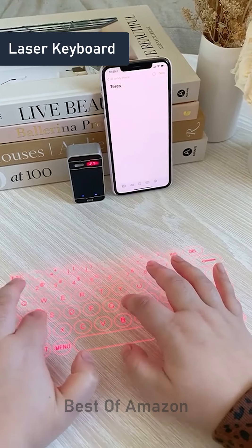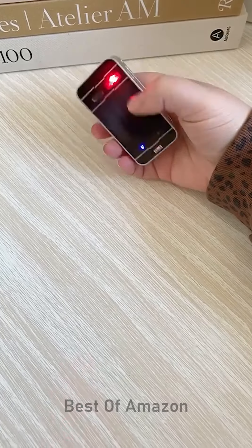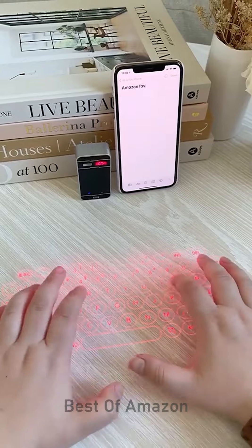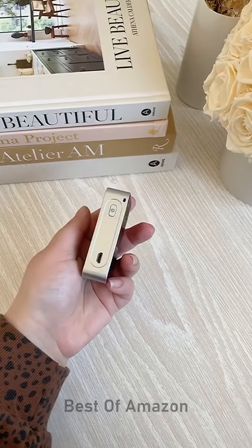Random Amazon gadgets you need. This little device is actually a laser keyboard. When you turn it on, it projects a keyboard that actually works on any surface that you want. Once you connect it, you can type on it just like you would an ordinary keyboard. It connects to your phone, tablet, or any other Bluetooth device, and I love how small and portable it is for working on the go.